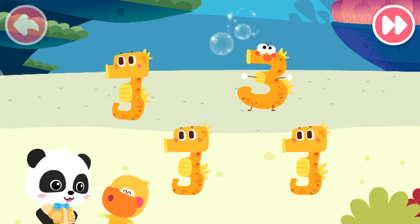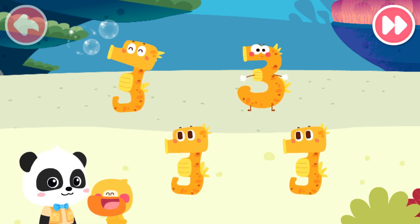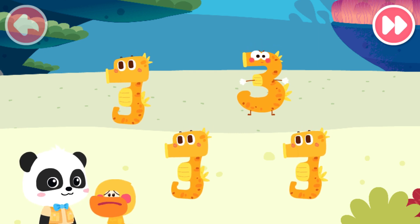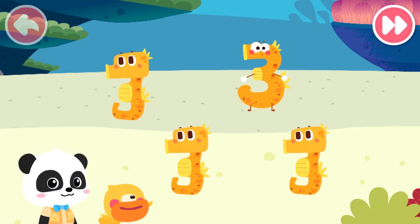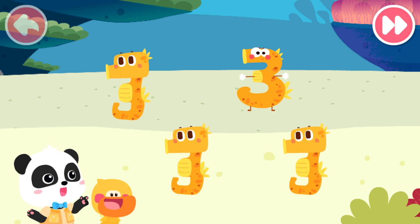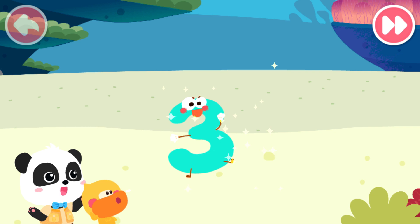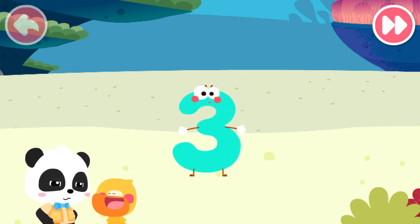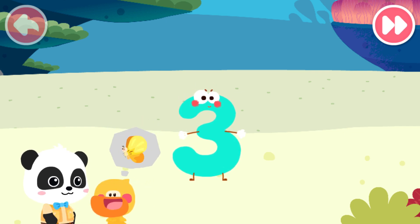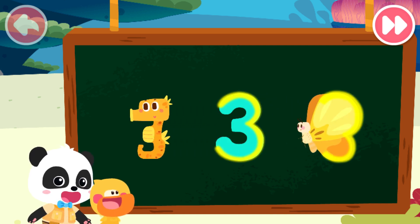Kiki, what are they? They're making bubbles. They are seahorses. I want to learn how to make bubbles like a seahorse. I can't do this. I saw a strange seahorse. Kids, did you find the strange seahorse? That's it. That's right. It's number elf three. What does the number three look like? I got it. Butterfly's wings. Yes. The number three not only looks like a seahorse, it's also like butterfly wings.